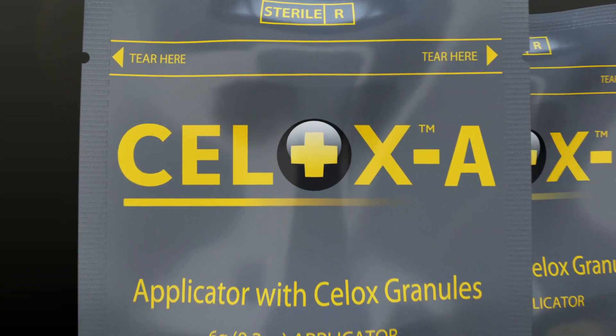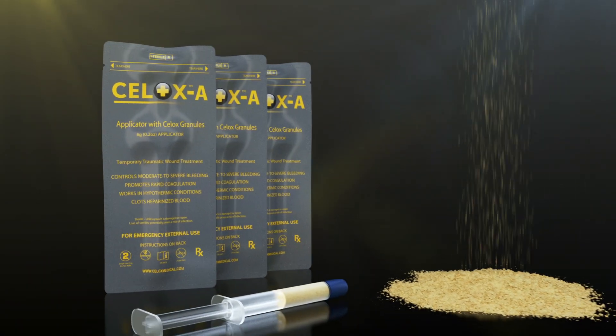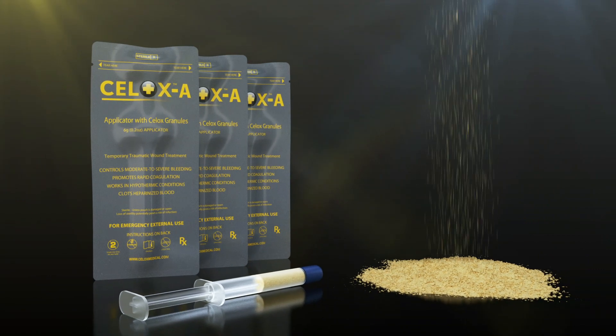Introducing CELOX-A, a high-speed applicator delivery system pre-packed with CELOX granules that is designed to get directly to the source of bleeding in just a few seconds.